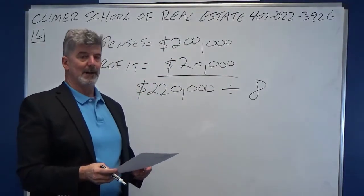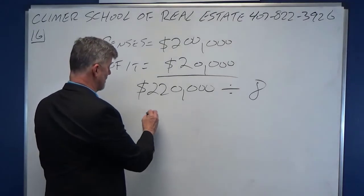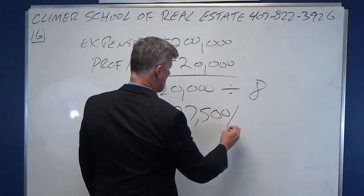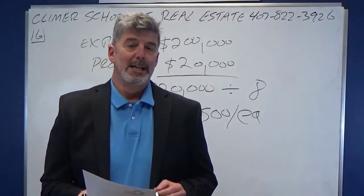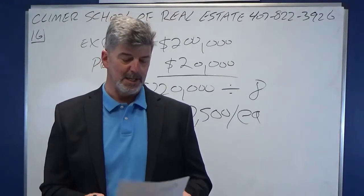$220,000 divided by eight is $27,500 per sales associate. That's how you do this one — that's how you get that company dollar and how much you have to earn per associate on the state exam.